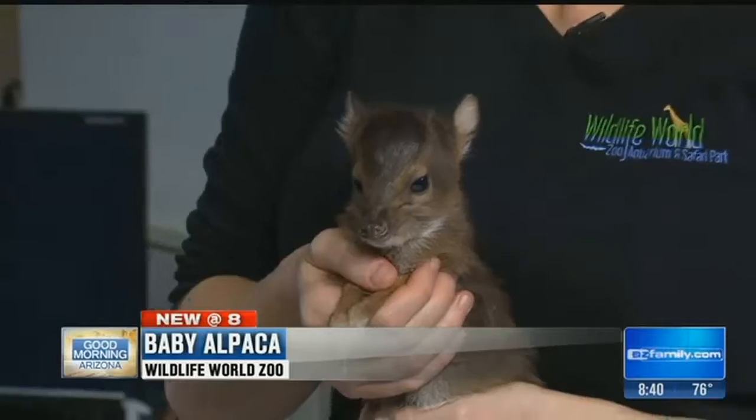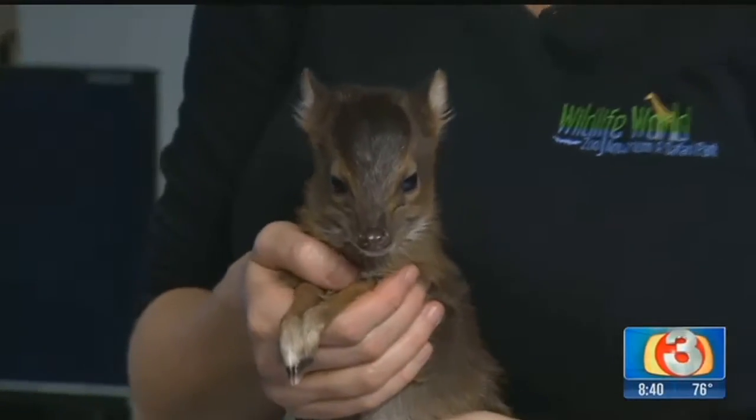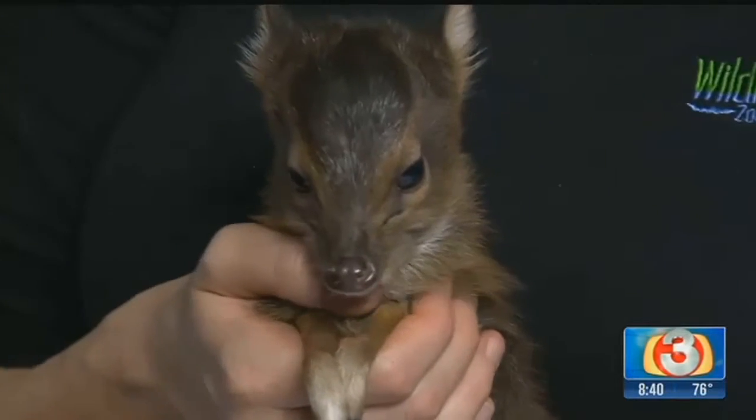Was this born at Wildlife World Zoo? It was, yep. He was born and he can now be seen in our baby animal nursery. You can see our expert hand-raising team taking care of them.